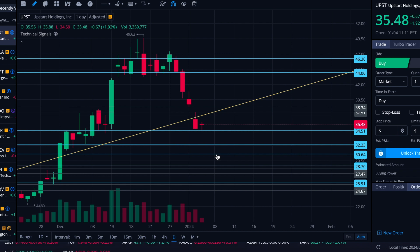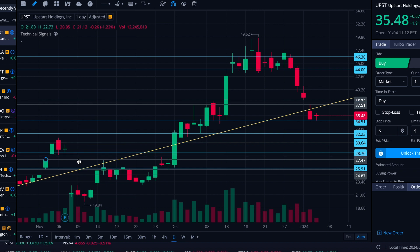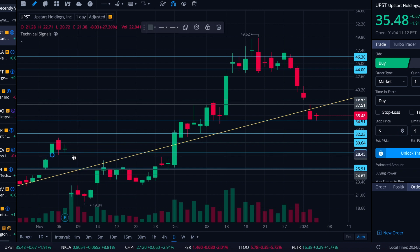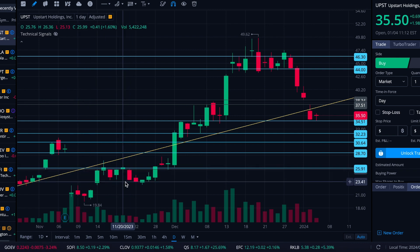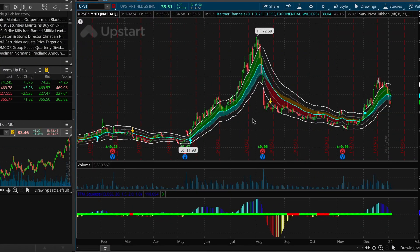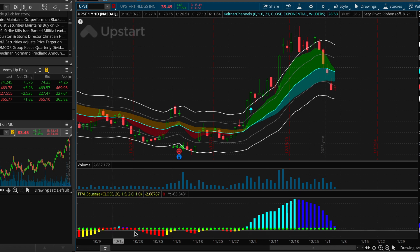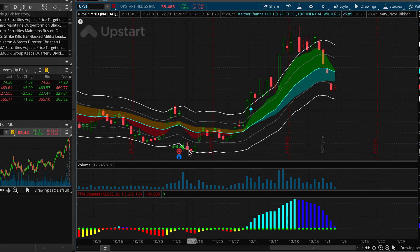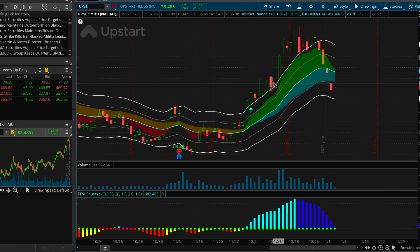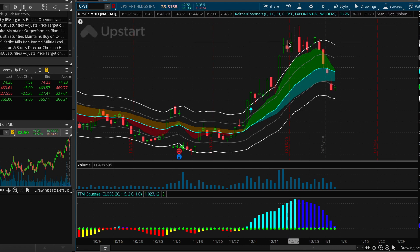We had a gap down here that has since been filled, so we can get rid of these and flip over to the ThinkorSwim study to see how things are looking on the channel setup. We had a brief history here — a trigger fire gave us this real roller coaster of a move, and as that fire continued to play out it jumped up out of the upper bound of the channel — a huge move.